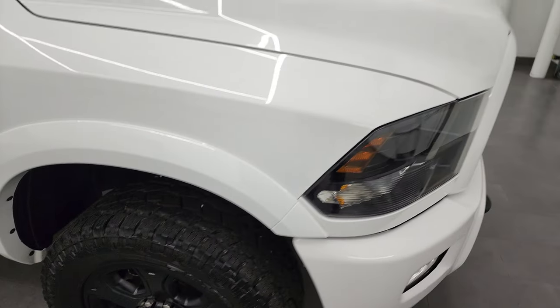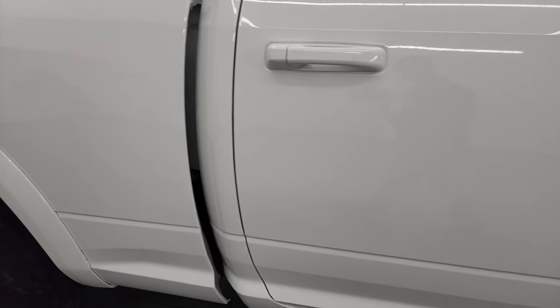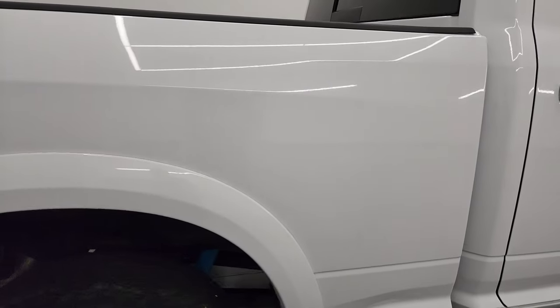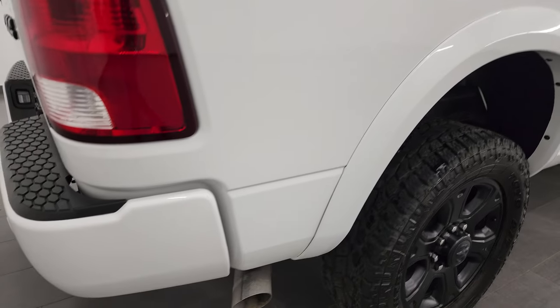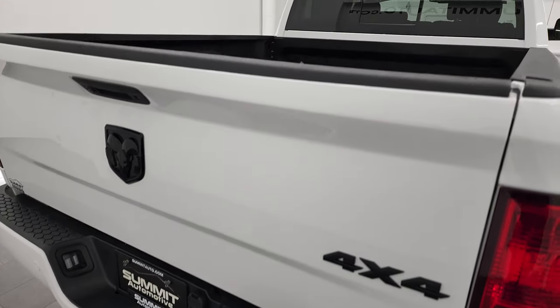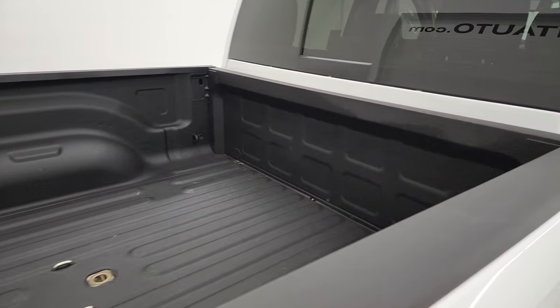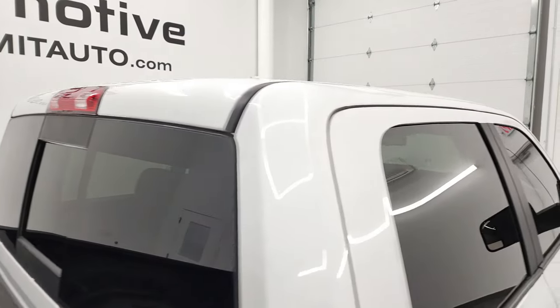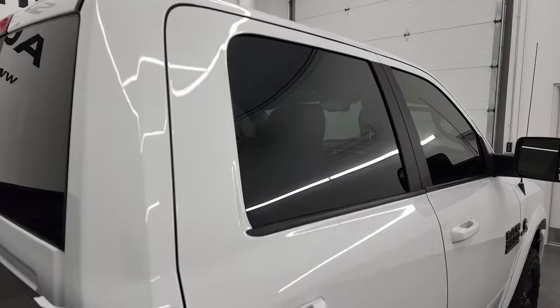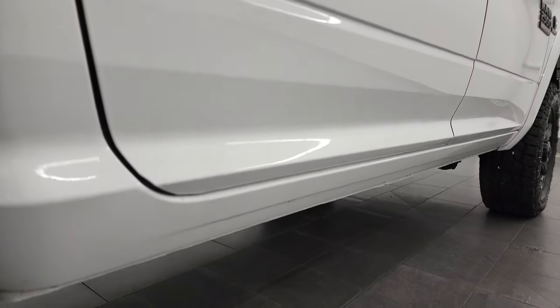As you go down this side of this 2018 Ram 2500, take note of how clean that body is — how reflective and mirror-like that paint is. I take these HD videos so if you are far away or just cannot make the trip down but you're still interested in purchasing the vehicle, you can see the truck, hear the truck, and have confidence in the vehicle before you even get here. So when you do get here, there's absolutely no surprises and you can make a smart and informed buying decision from wherever you're at.